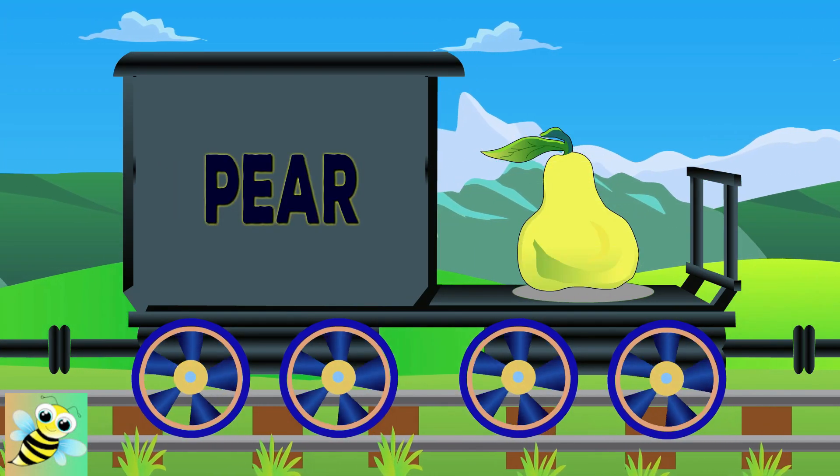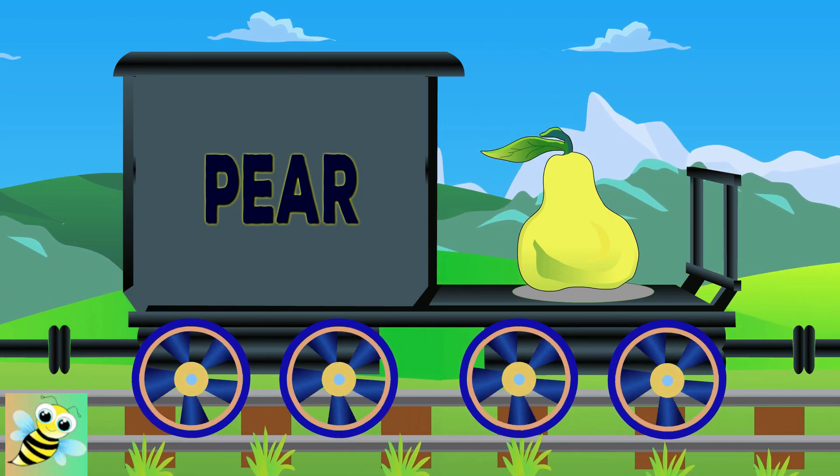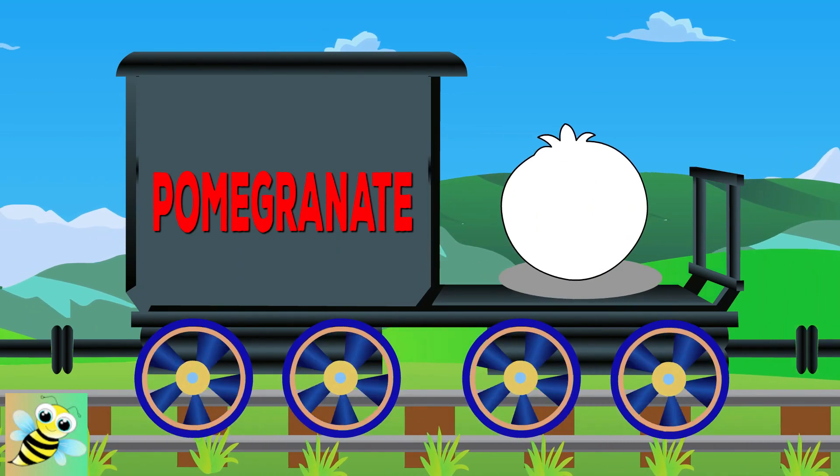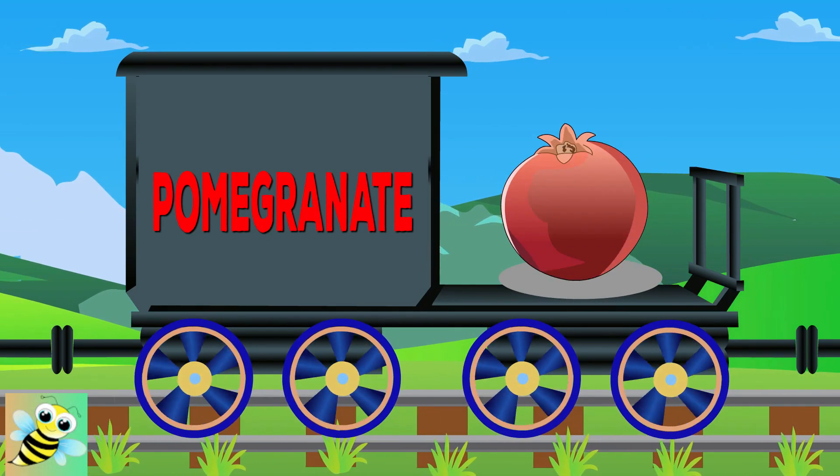Hello, Pear. It's green in color. Hey, Pomegranate. It's red in color.